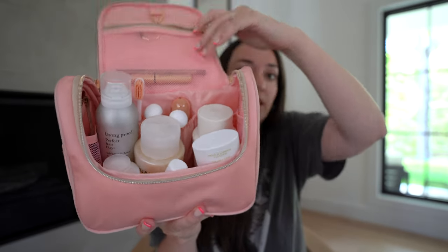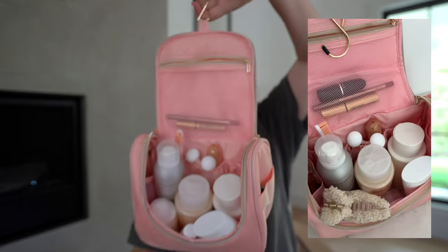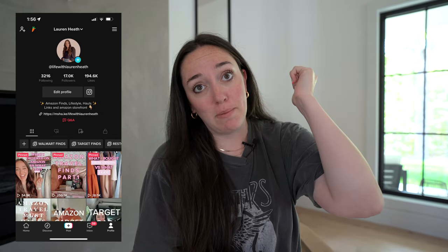Everything just fits so well in here. It has little pockets on the back and on the sides on the inside and on the sides on the outside, and then you've also got the zipper pouch up top. And guys, look — it hangs, so it's so convenient. I honestly love this little guy so much. I'm such a fan of Amazon's travel accessories. If you guys are not following me over on my TikTok page, you should be because I post all my favorite Amazon finds over there first, and on my Instagram too. I love this little travel toiletry case — I'm just a big sucker for some pink and this is so cute and so handy.